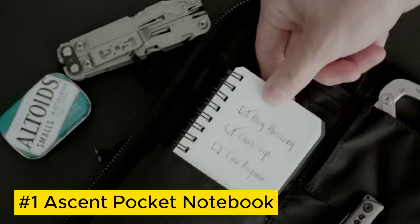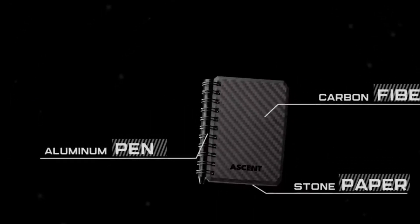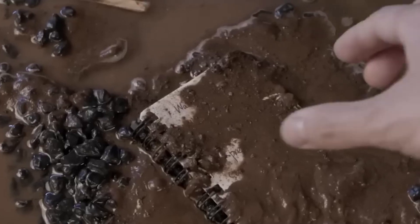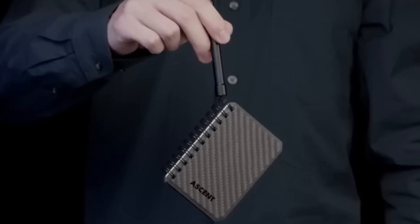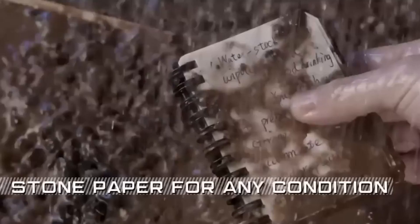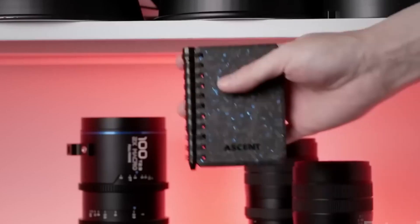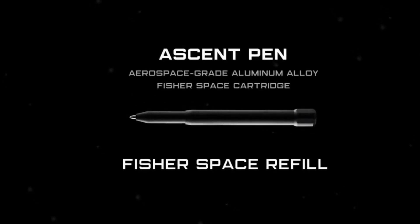The Ascent Pocket Notebook is a versatile companion designed for capturing ideas on the move. With a durable cover and compact size, it's ideal for spontaneous notes, sketches, or organizing thoughts on the fly. Its quality paper ensures a smooth writing experience, combining durability, convenience, and functionality in a stylish and practical package.